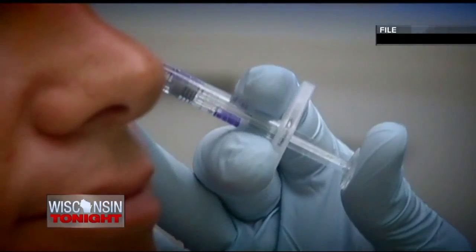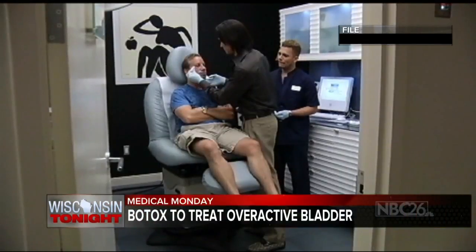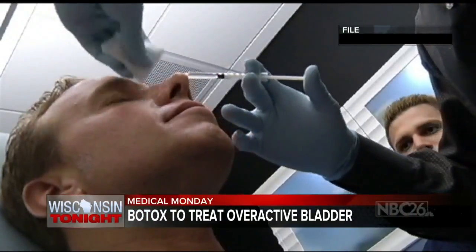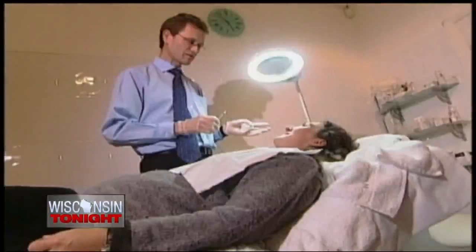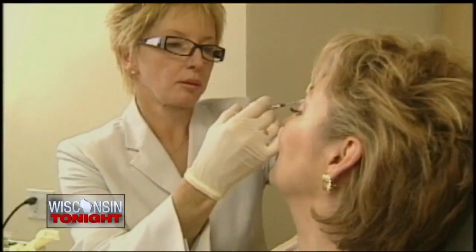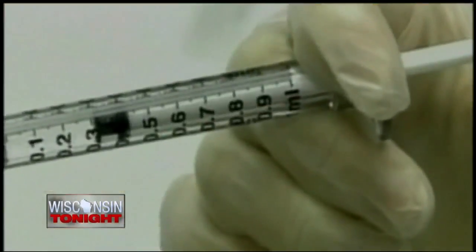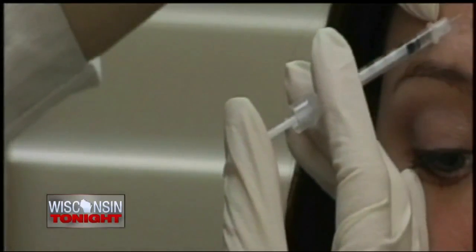Definitely. So Botox — we all know Botox, we always think face and no wrinkles and things like that. How did you learn to use this for overactive bladder? Botox has been used in the bladder for many, many years for people with neurologic issues — MS or spinal cord injuries — to calm the bladder down. In 2013, it was approved for people that do not have a neurologic condition but still have overactive bladder.